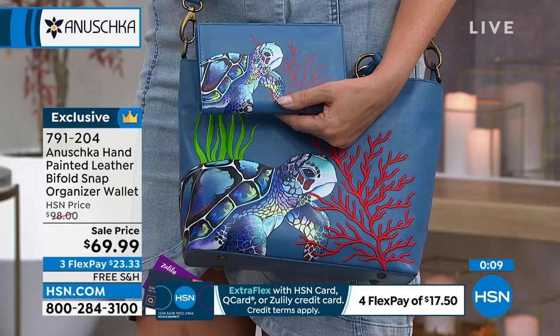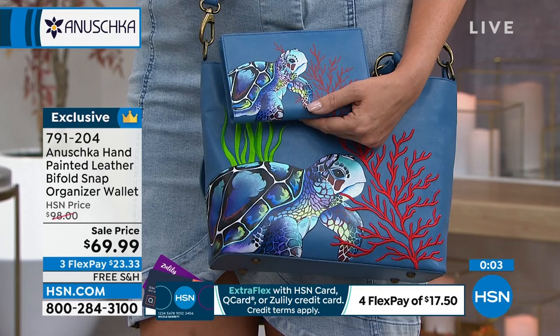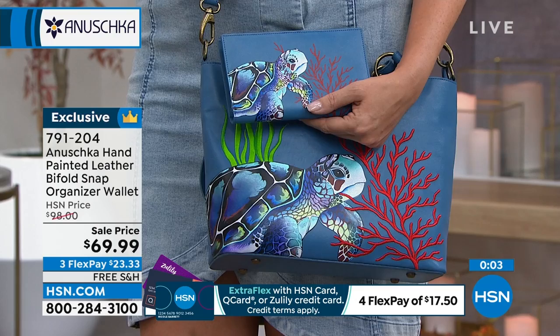You're going to be so excited that you have a coordinating piece. Because if you don't get the matching wallet, you'll never be able to find a wallet that compares to the greatness of your bag. So please go ahead and pick it up — it's item number 791-204, and we do have all of them available. We also have the cosmetic bag to go along with that same story.